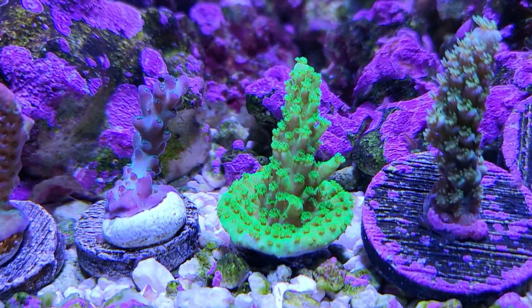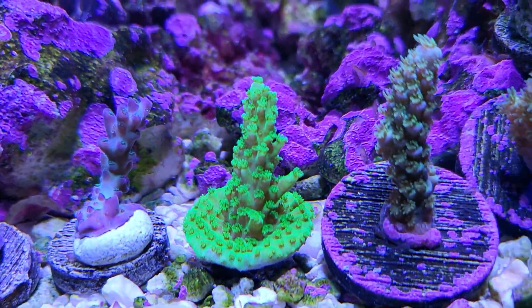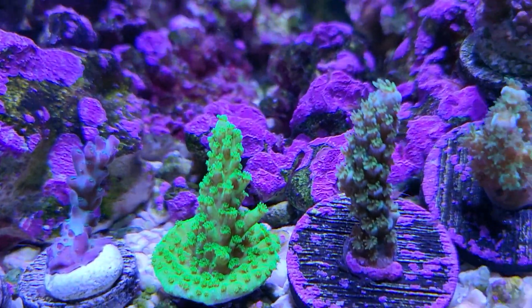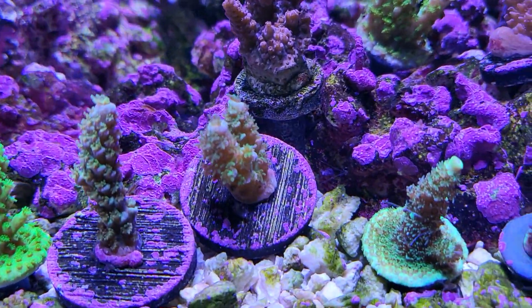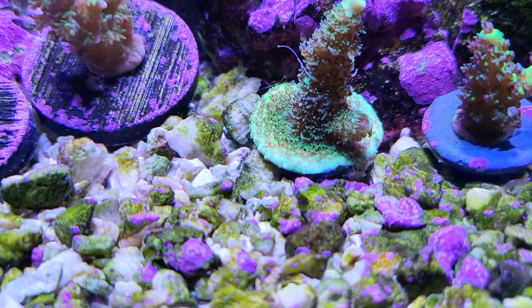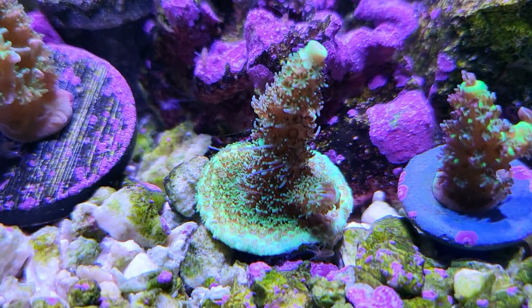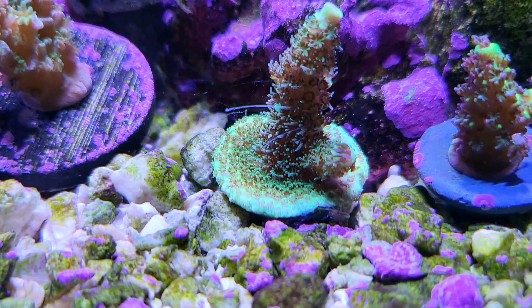This one right here is called Bennett's Yellow Tort, and as I said it's not yellow but it's definitely the brightest green I've ever seen. Maybe it qualifies as some super yellow under the right conditions, or maybe as it grows out. Walt Disney Homewrecker still looking good, and I can't believe it — Rainbow Splice right here still alive, and it's got pretty good polyp extension, pretty good color.